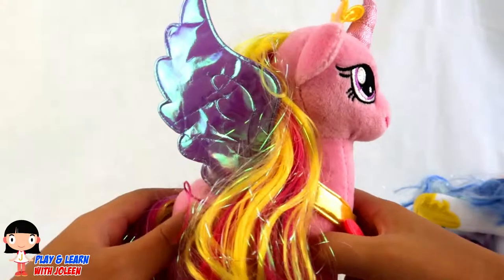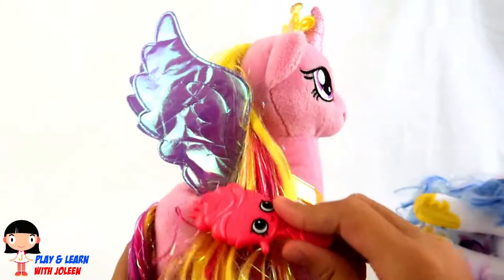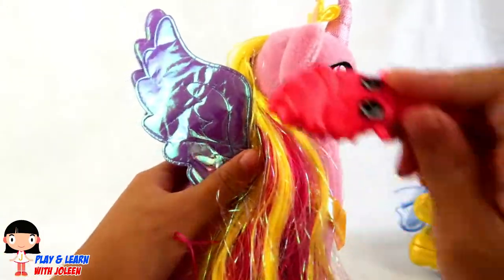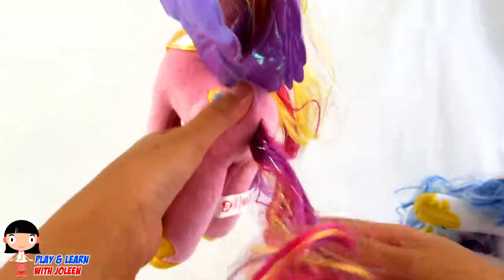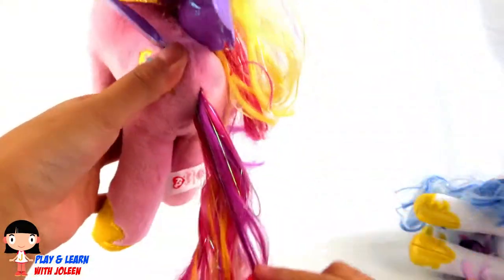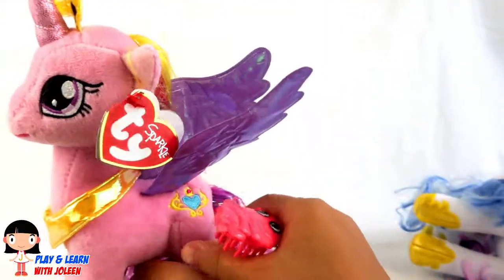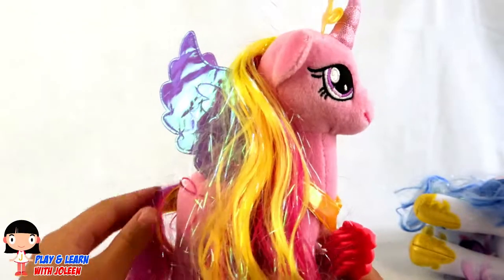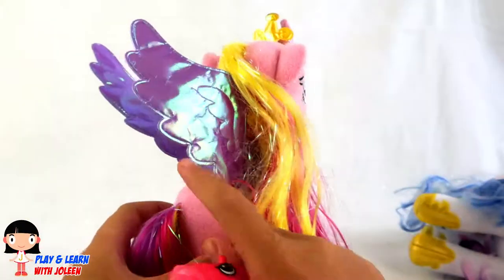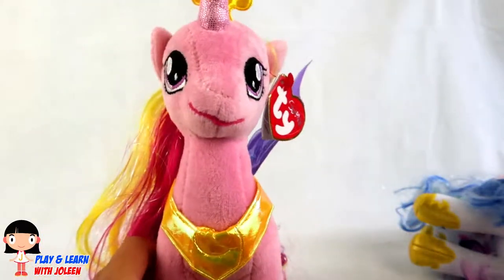Now we can brush the hair! I've got the special comb here — we can brush it like that! Now let's do her tail here, let's brush it! And does Princess Cadence look pretty? She does!